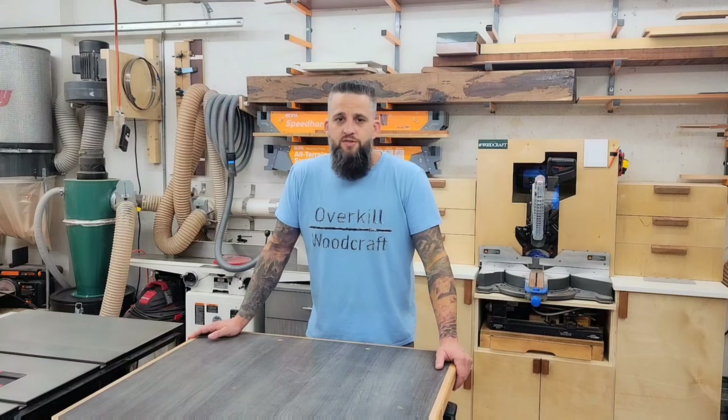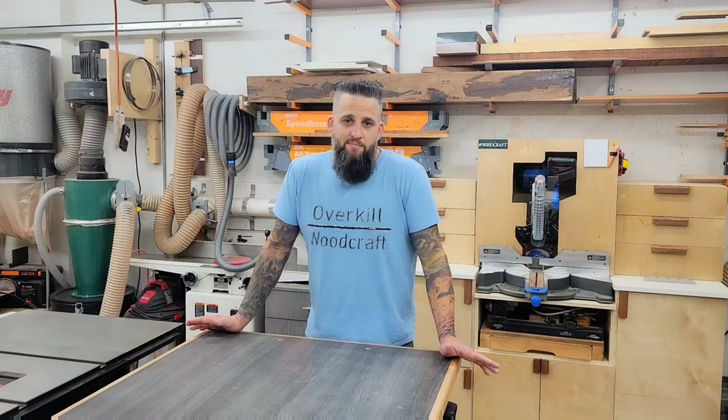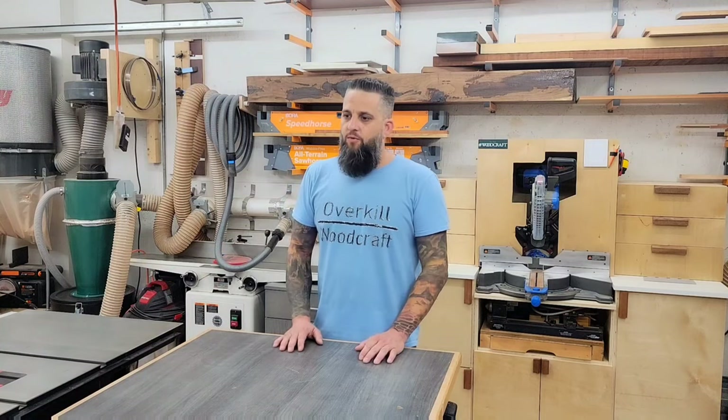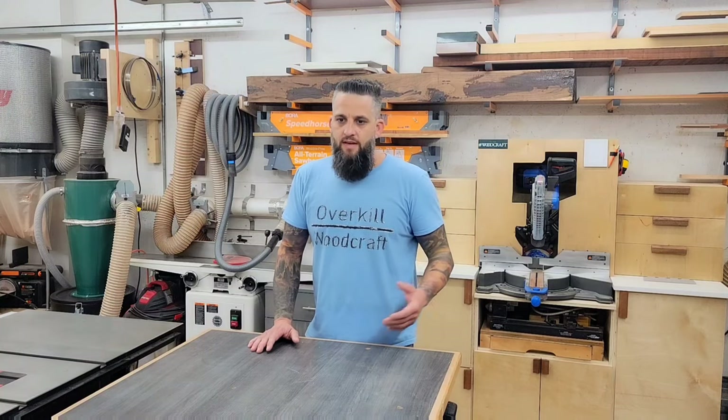Long story short, I was doing a completely different career at the time and found my way back to woodworking, and now this is mainly what I do. So why am I waiting until now to do this tour? Well, I finally have it to where I want it — and I'm moving. It'll be to a bigger and better space, but before I break this one down I wanted to capture everything I've done.